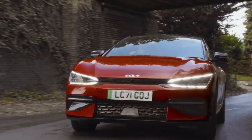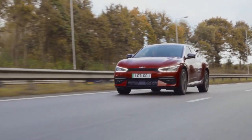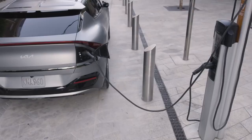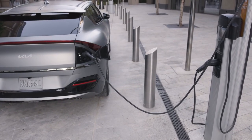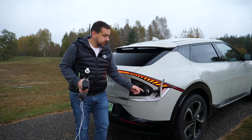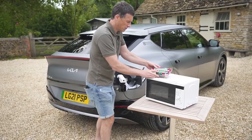A vehicle-to-load, or V2L, system is the second innovative feature. In simple terms, the car's charging outlet can power home goods like a kettle or microwave, as well as charge another EV. That can come in useful if the electricity goes off — or if for any reason you have a microwave in your car and need to reheat a meal.